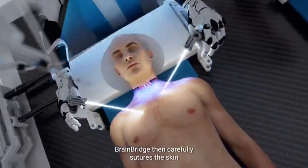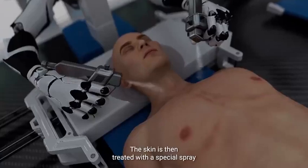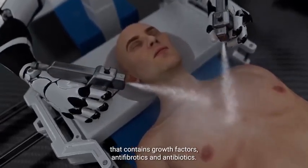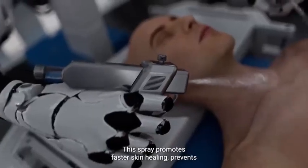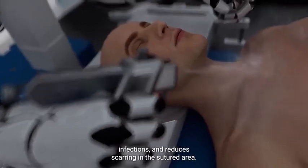BrainBridge then carefully sutures the skin to conceal the complex rewiring beneath the surface. The skin is treated with a special spray containing growth factors, antifibrotics, and antibiotics, which promotes faster skin healing, prevents infections, and reduces scarring in the sutured area.